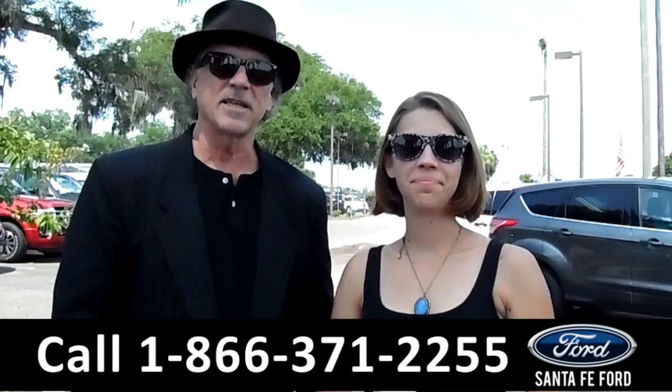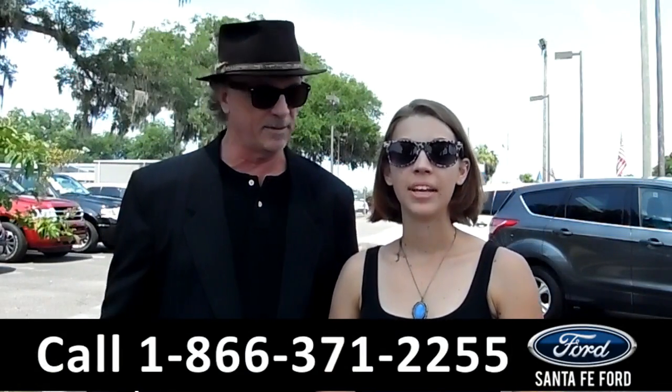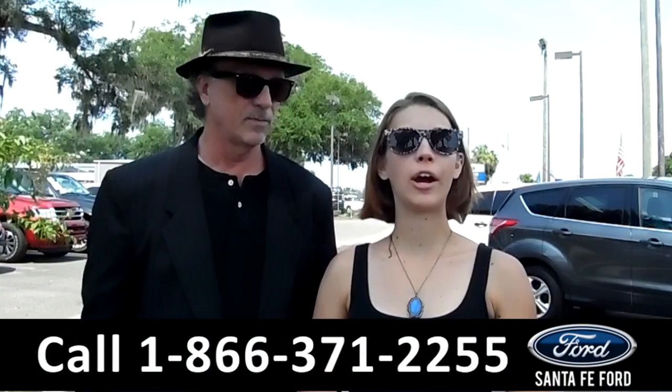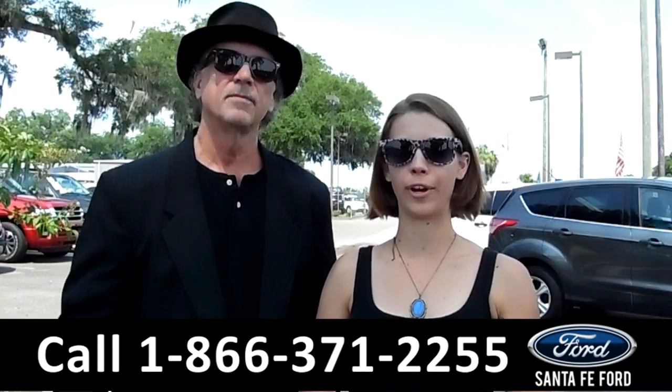Hey, this is Randy and I'm Sable. SantafeFord.com, I-75 at exit number 399. We've got a huge inventory of pre-owned trucks, cars, and SUVs. Stay tuned, I've got more details for you. That's right.